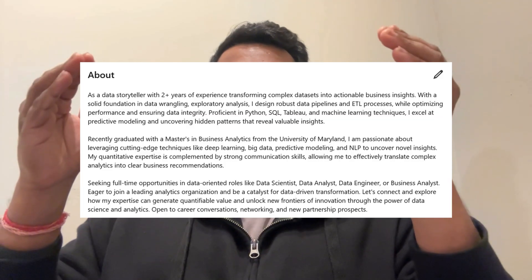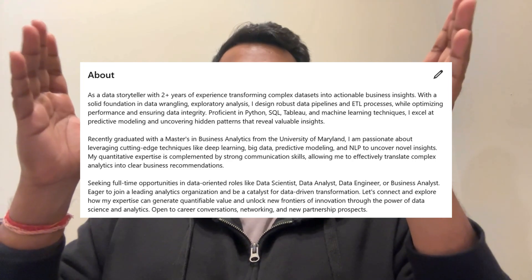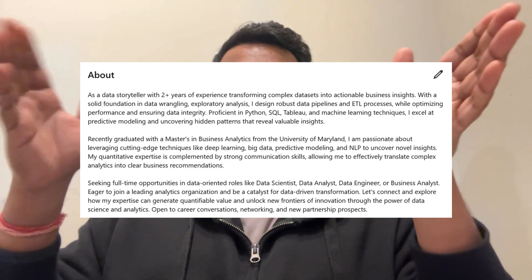For example, my summary emphasizes my experience in data science, my academic pursuits, and my passion for leveraging analytics to drive business insights. You want to be clear about what you do, what you're passionate about, and what you're looking for. This sends a strong signal to potential employers that you're someone who knows the value they can bring to the team.